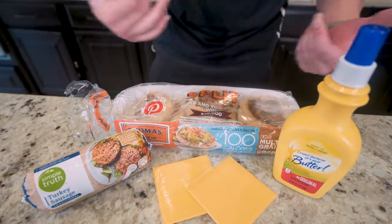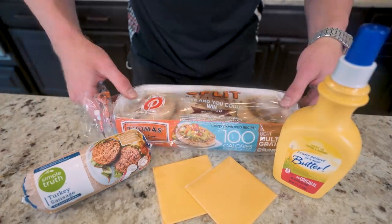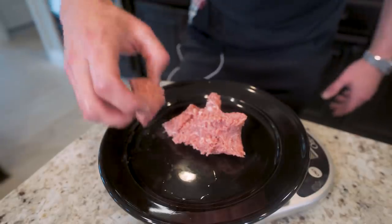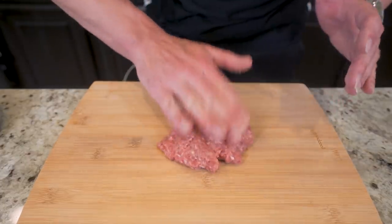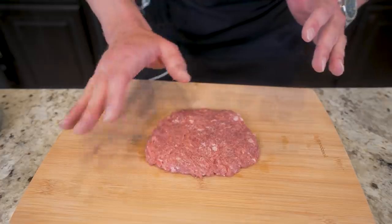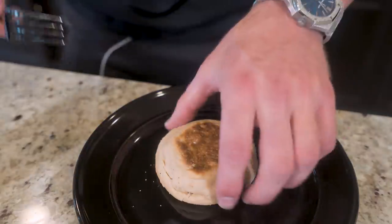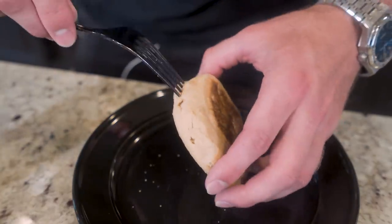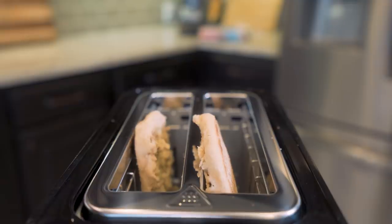For meal two, we're making a McDonald's classic but the healthier, higher protein version: a simple anabolic sausage McMuffin. It starts with a 100-calorie light English muffin, some turkey sausage, a couple slices of fat-free cheese, and a little zero calorie butter spray. We weigh out the turkey sausage, form it into a thin patty to cut down on cook time, place it in a preheated non-stick skillet and let it fry. Meanwhile, I take a fork, go around the outside of the English muffin to separate it into top and bottom, spray each side with zero calorie butter spray, and toss them in the toaster.